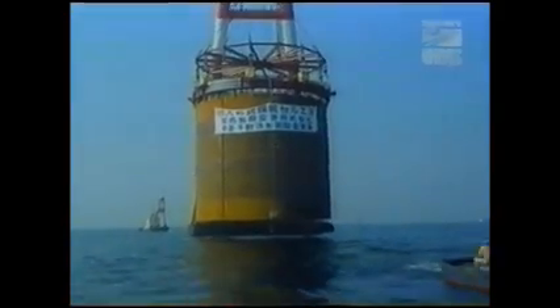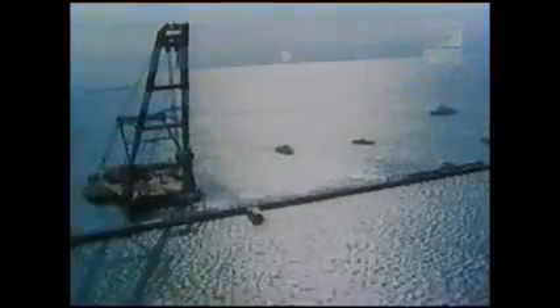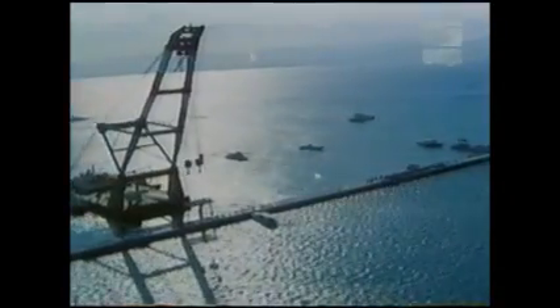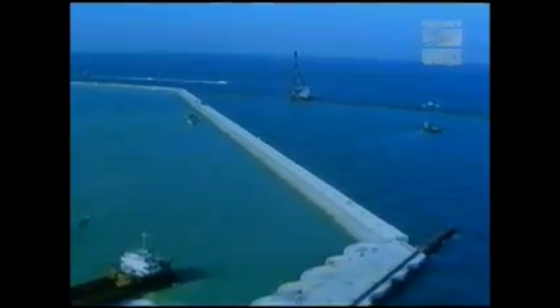Despite the dangers, work on the seawall continued as workers maneuvered 69 gigantic steel chambers into place. Each of these mammoth casings was 23 meters high, 23 meters in diameter, and weighed over 200 tons. Piledrivers pounded them into the ocean floor to form the corners of the seawall. Workers placed 48,000 four-pointed concrete blocks along the seawall's south and western edges, where the sea was strongest. These strange-looking blocks are designed to dissipate the force of breaking waves.